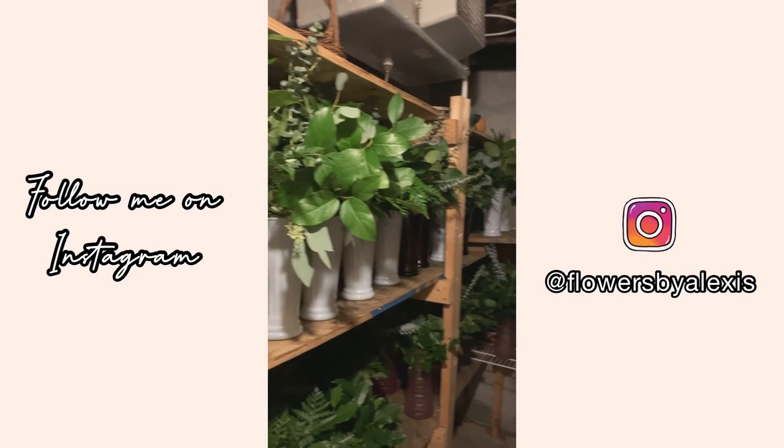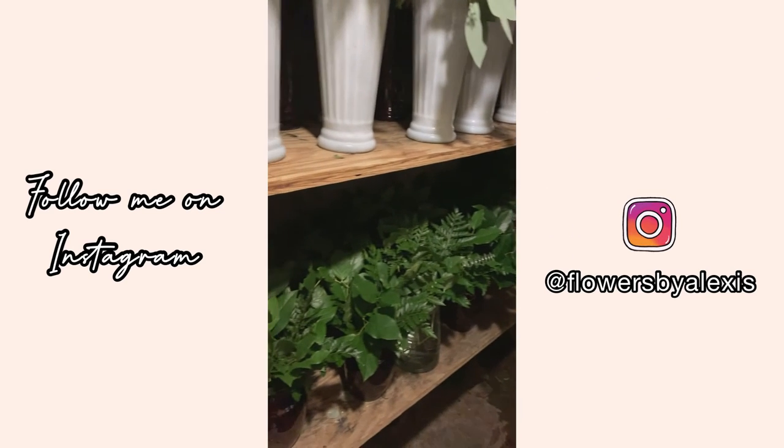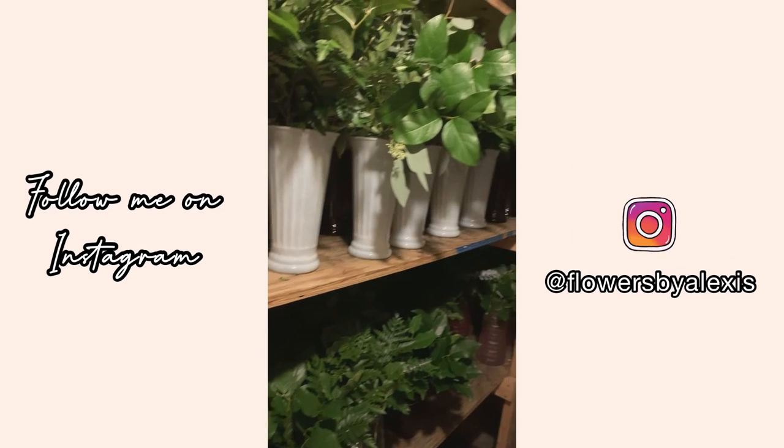We also went ahead and pre-greened some of the vases so that way we could just grab and go during Valentine's week and wouldn't have to worry about slowing down to green up a vase.